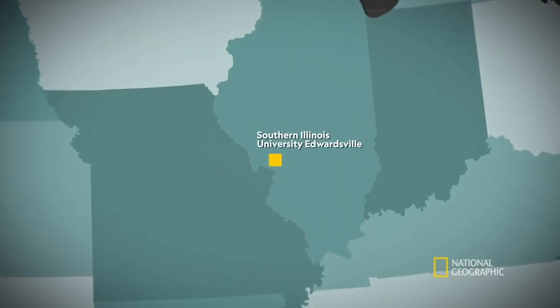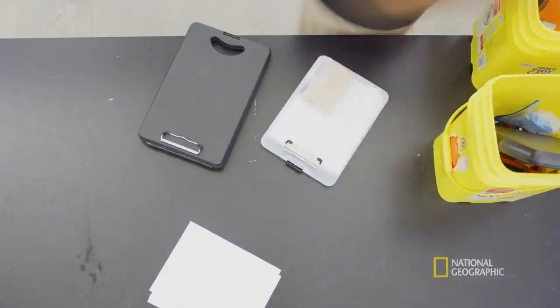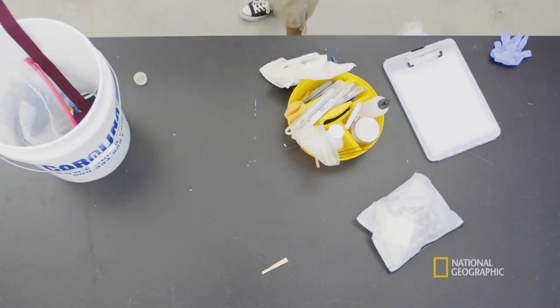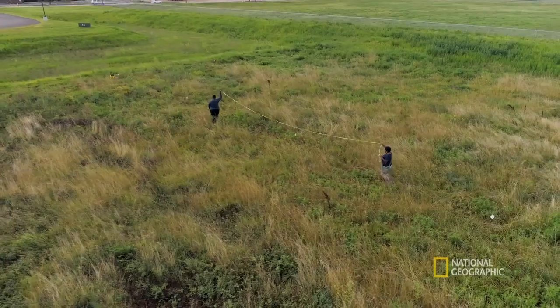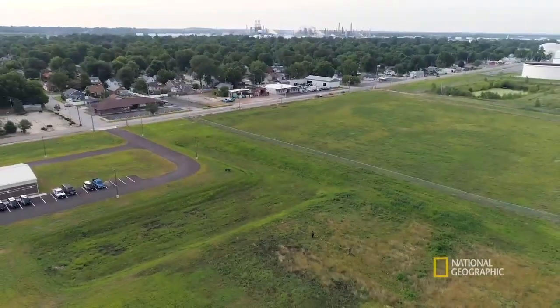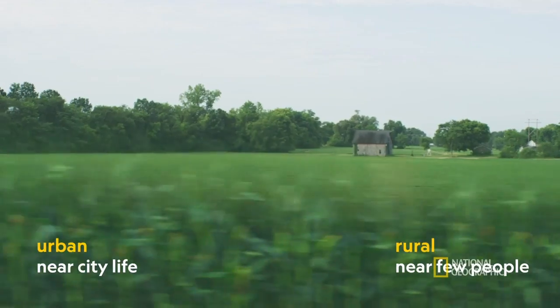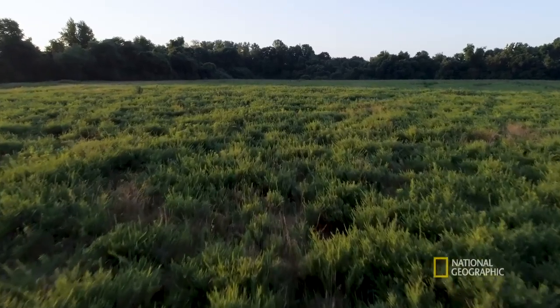I'm interested in studying nuisance rodents because I want to understand how these animals successfully persist, despite the fact that people have tried to get rid of them for hundreds of years. So I study field mice across an urban to rural gradient — from a big city all the way to a farm area to a more natural area with more forest and grasslands.